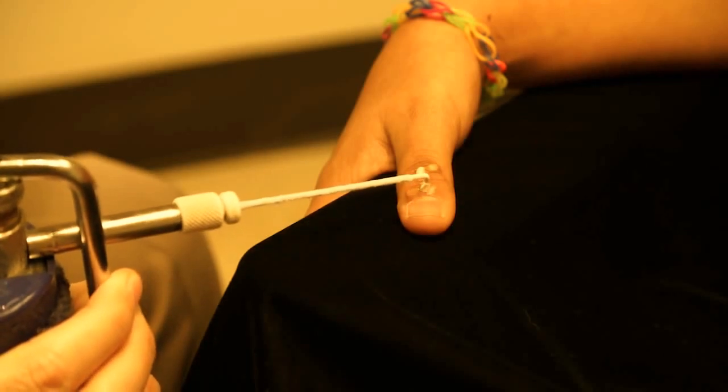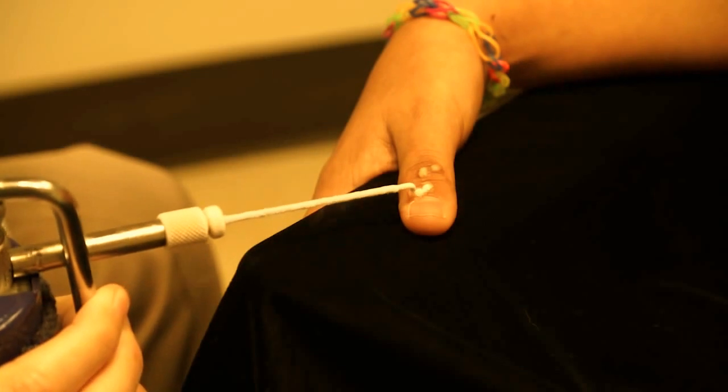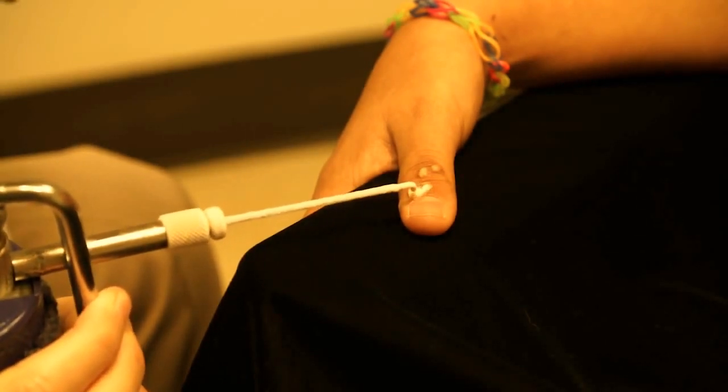On the second application, the liquid nitrogen spray is pulsed to demonstrate how a pulsatile spray method allows for good control of the delivery of the liquid nitrogen.